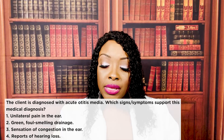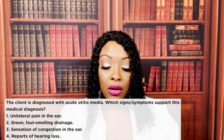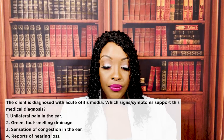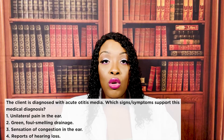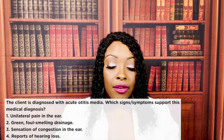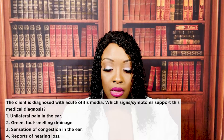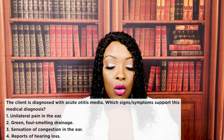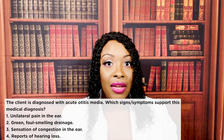The client is diagnosed with acute otitis media. What signs and symptoms support this medical diagnosis? One, unilateral pain in the ear. Two, green foul-smelling drainage. Three, sensation of congestion in the ear. Or four, reports of hearing loss. The correct answer is one — unilateral pain in the ear, either on the left or right side. Let's look at the wrong choices. Two, green foul-smelling drainage — we see that in external otitis. Three, sensation of congestion — we see that in serous otitis media. Four, reports of hearing loss — also serous otitis media.